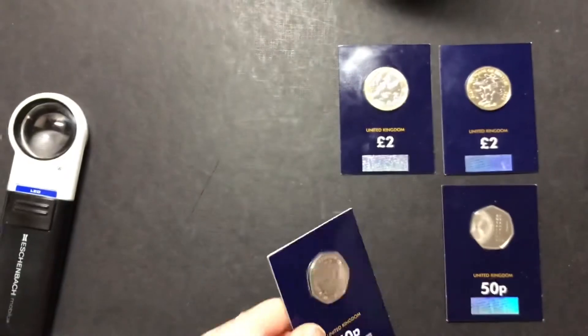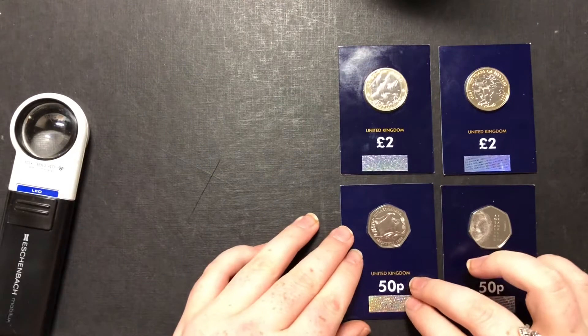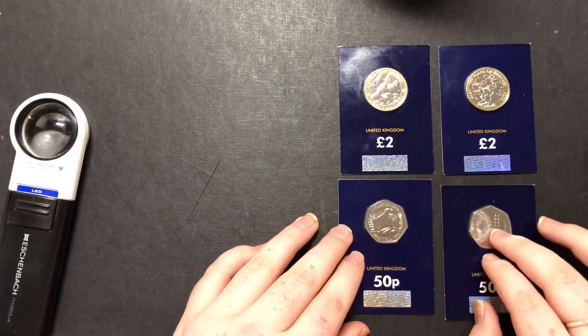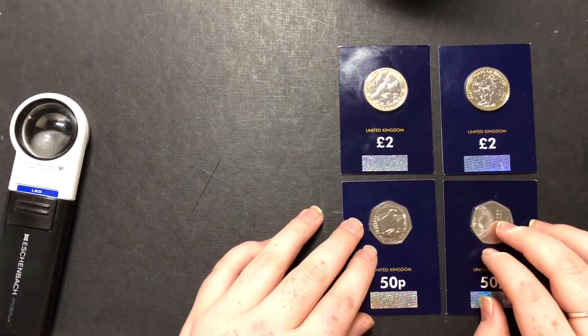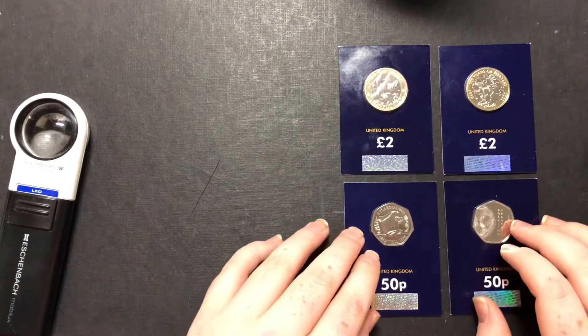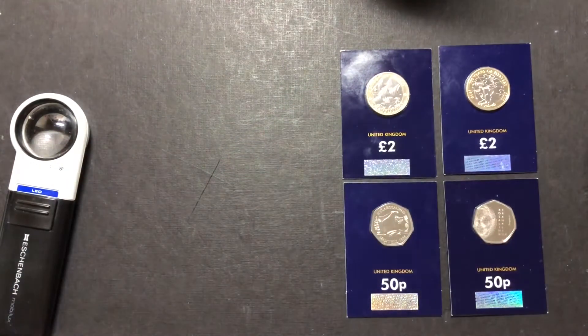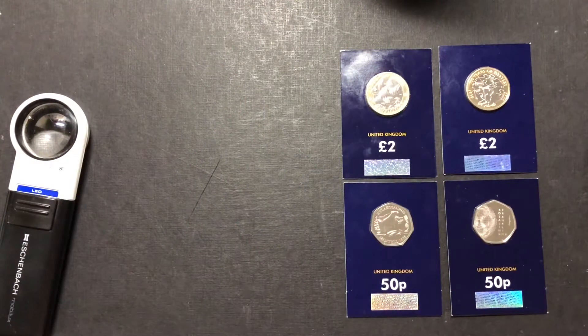That's the only one I've actually won in the 50p coin valet from Change Checker this year, which is a shame because I remember last year I did win quite a few — I went through a spell of winning every single one. It does actually help, especially for people like me who can't afford to go on to Change Checker as often as others or the Royal Mint to get their coins.